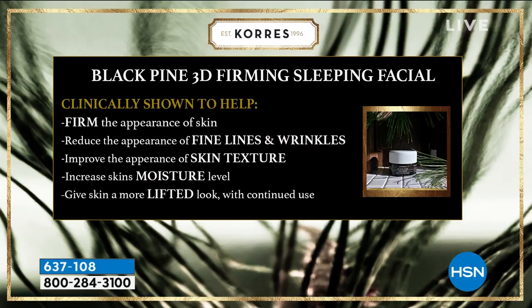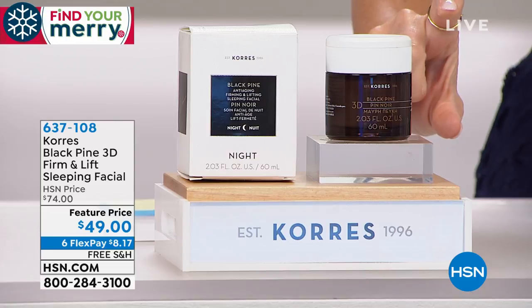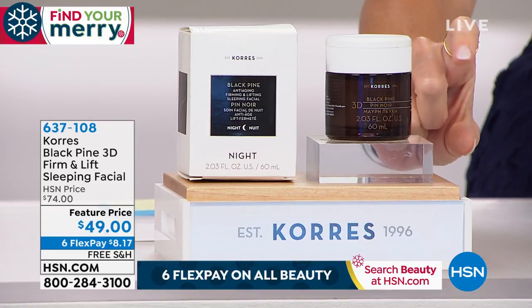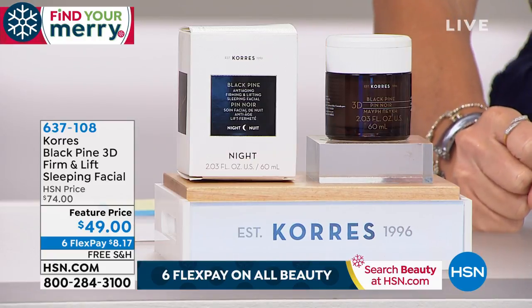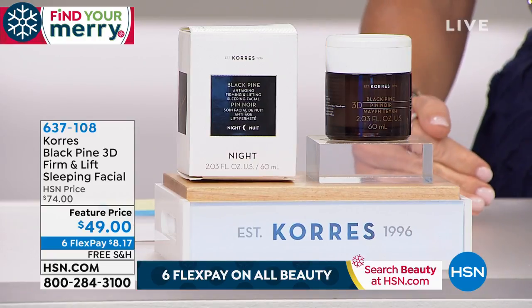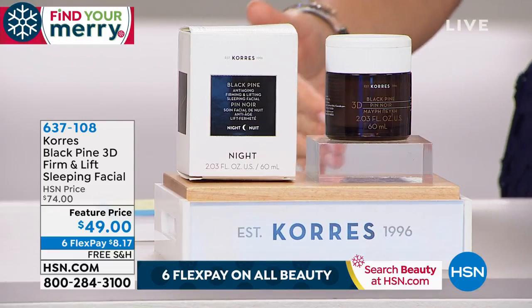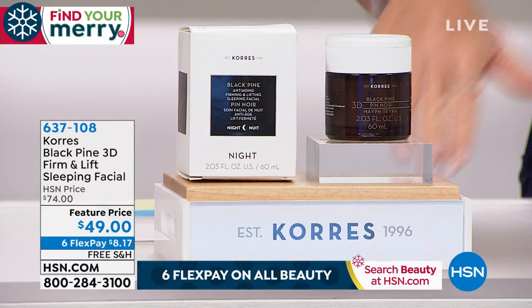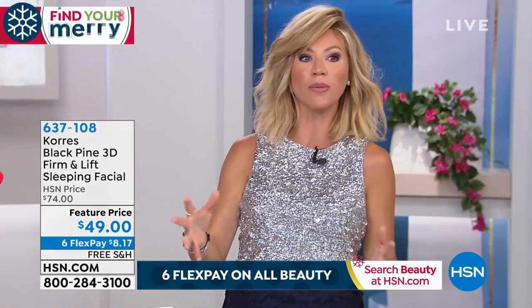And there's no auto-ship on this. This is double the size — the normal one ounce sells for $68. This is the two ounce for about $20 less. It's only $8 and change to get it home. This is what I call your once or twice a week facial, just at nighttime. Don't use anything else but this.